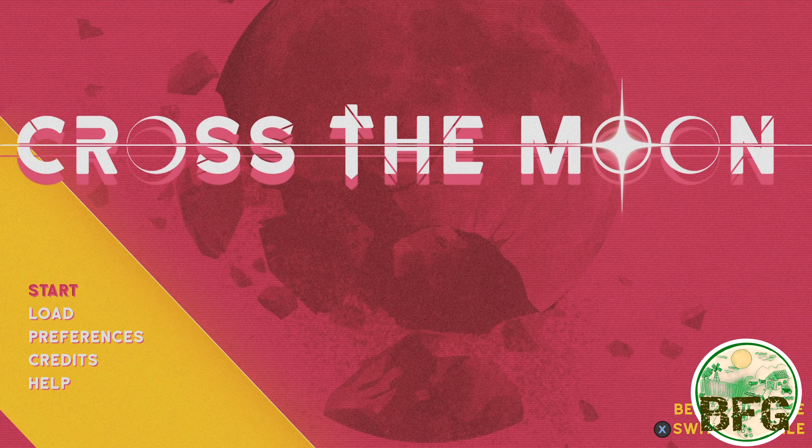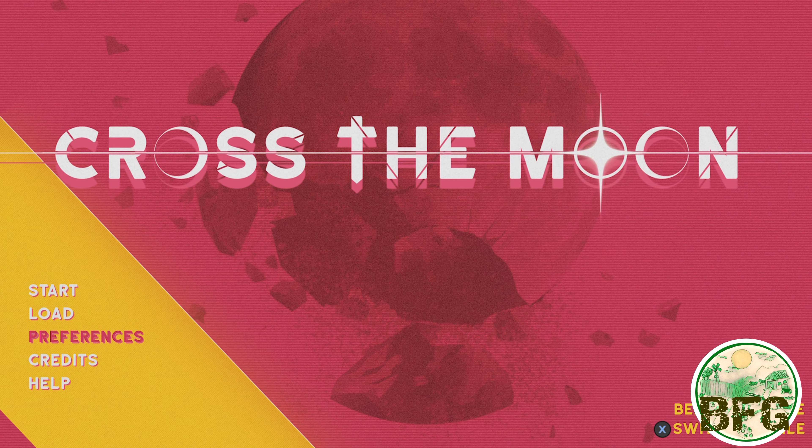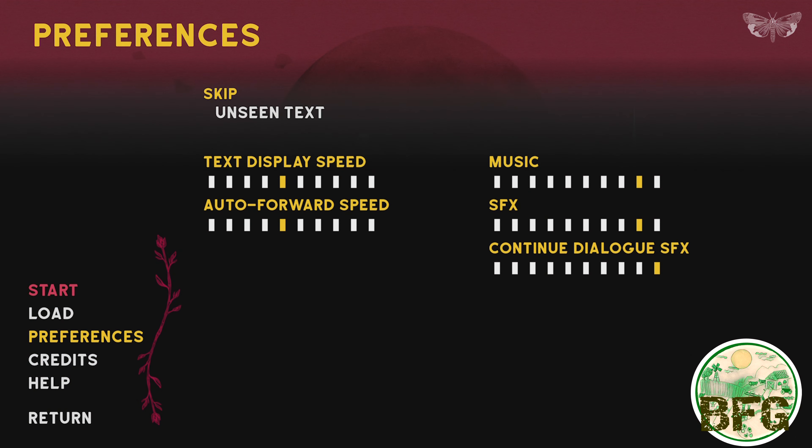This week's release is a visual novel, so it's highly encouraged for you to go into the options first thing, toggle on the skip unseen text, and go ahead and max out the text display speed and auto forward speed. That'll help you a lot.